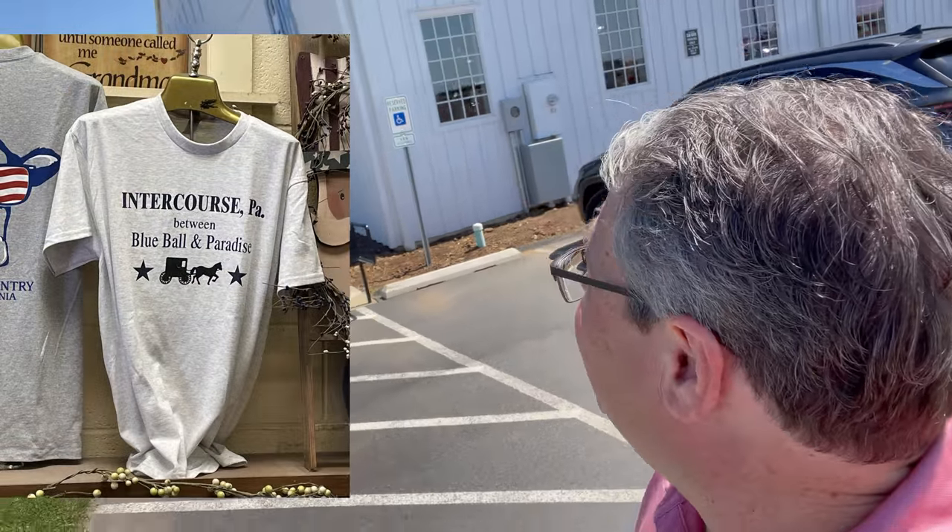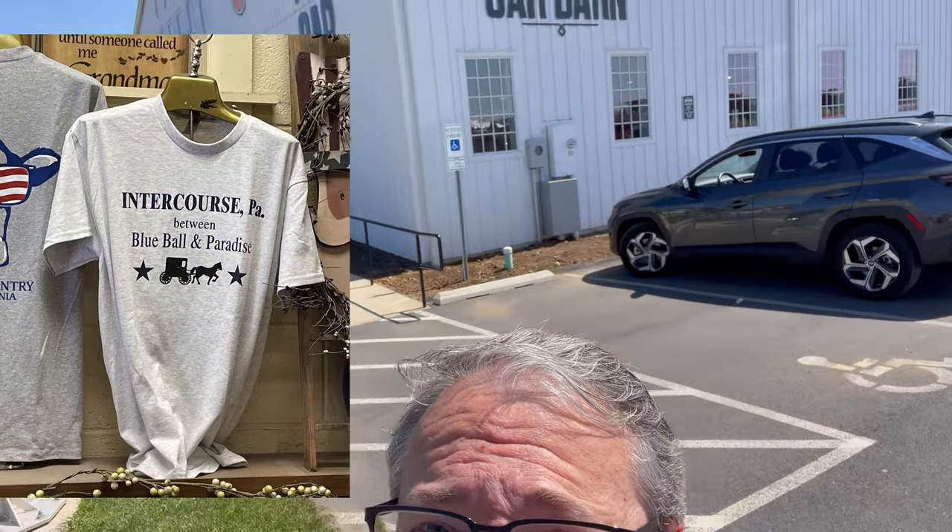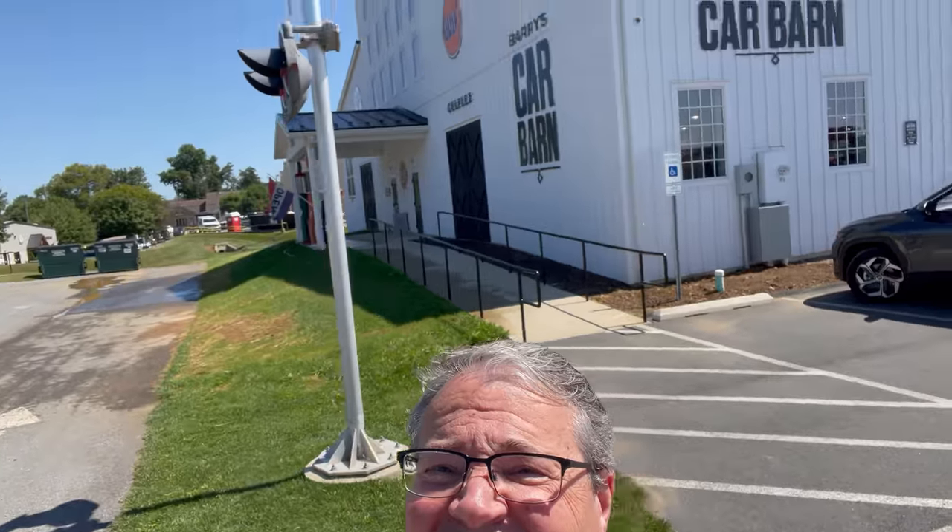Hey guys, Rob Caputo here. I'm in Intercourse, Pennsylvania — yep, I said it — Intercourse, Pennsylvania. I'm checking out Barry's Car Barn. This guy owns all of these cars in here. I'm going to go in and talk to a gentleman named Bill, who was a mechanic for Chevy for a long, long time and really has all the stories about this place. Let's go inside and check it out. This is Talking to Cars.